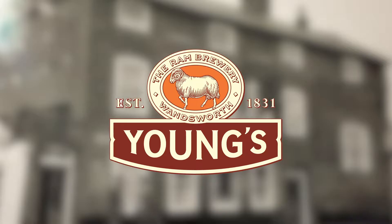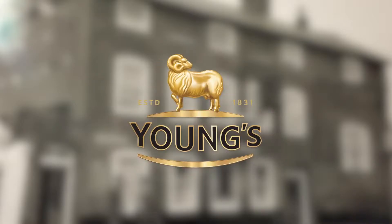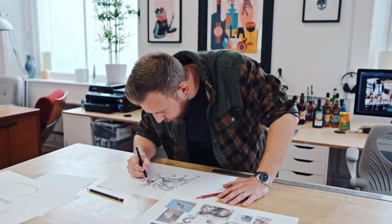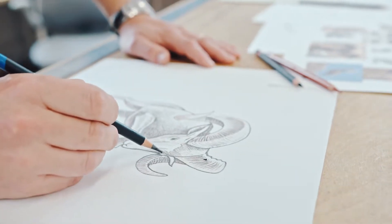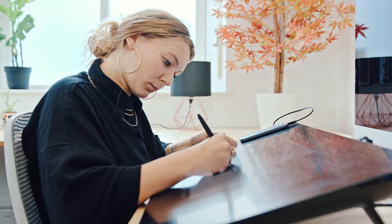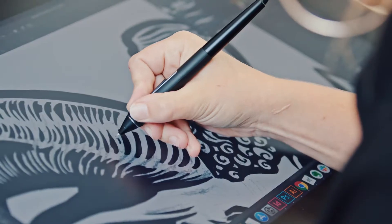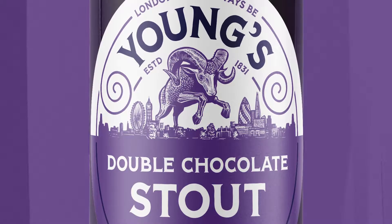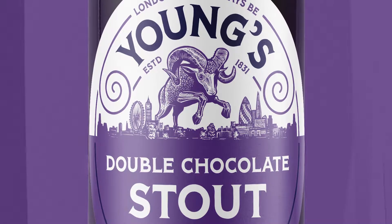Most notably, we've given Young's a new ram. The previous ram often looked shy and apologetic, and we wanted to inject some real life into this emblem and give it some attitude. So we've created this hand-drawn, detailed and intricate ram that leaps confidently over our stylised London skyline, taking it head on. It's authentic, it's bold and it's daring.